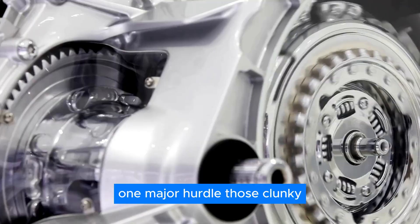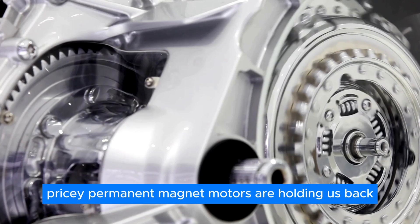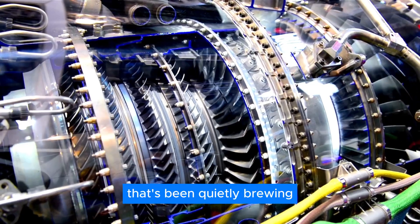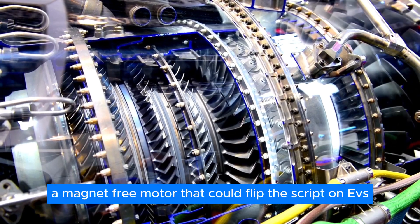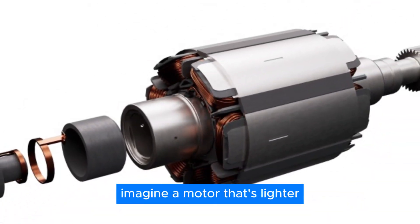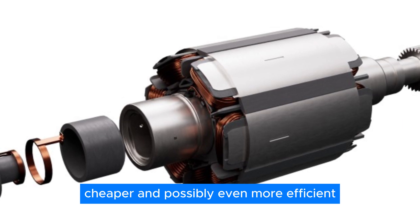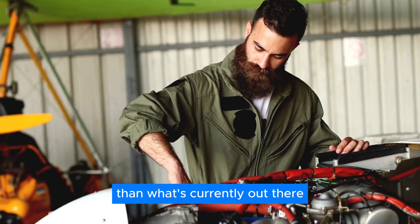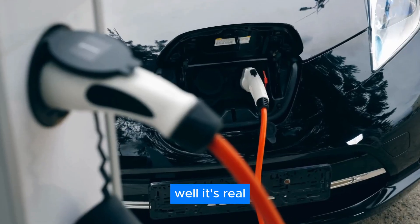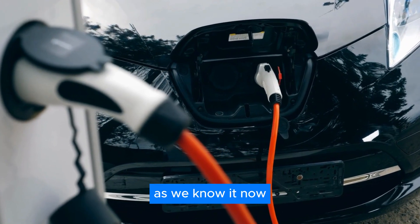One major hurdle? Those clunky, pricey, permanent magnet motors are holding us back. But guess what? There's a game-changer in town that's been quietly brewing — a magnet-free motor that could flip the script on EVs. Imagine a motor that's lighter, cheaper, and possibly even more efficient than what's currently out there. Sounds like science fiction? Well, it's real, and it's shaking up the electric vehicle landscape as we know it.